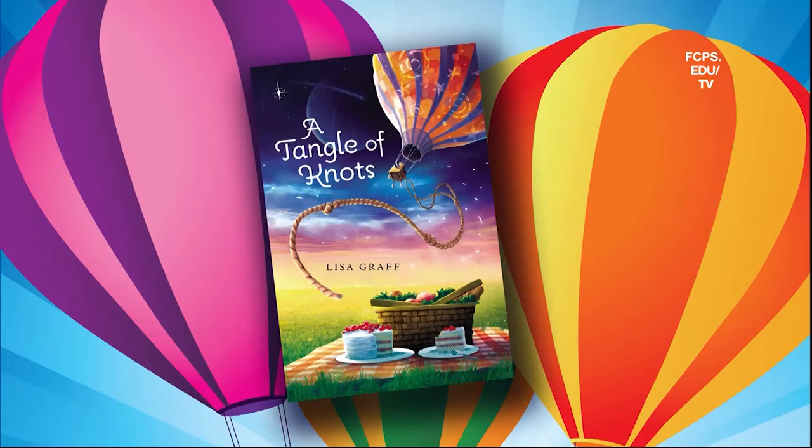A mix of family, a dash of talent, peppered by fate, and a pinch of magic are the ingredients in Lisa Graff's novel A Tangle of Knots. For students in Shannon Hoff's class, this book provided the perfect recipe for a class lesson. Let's take a look.